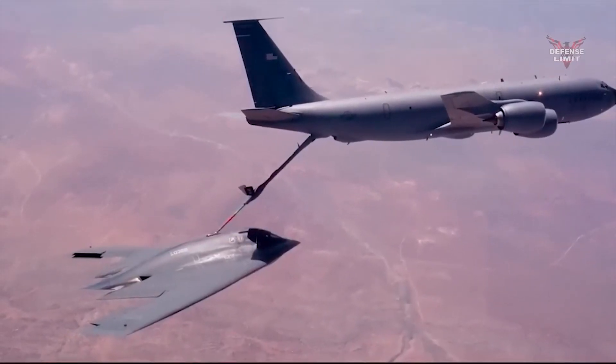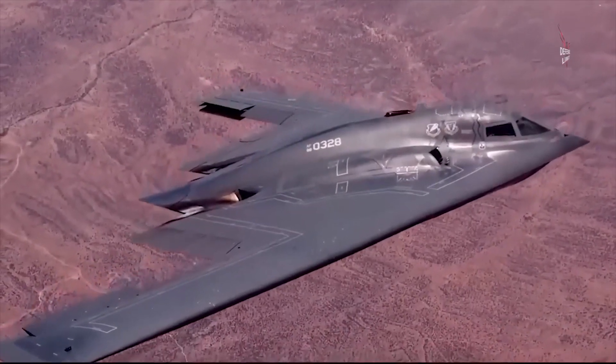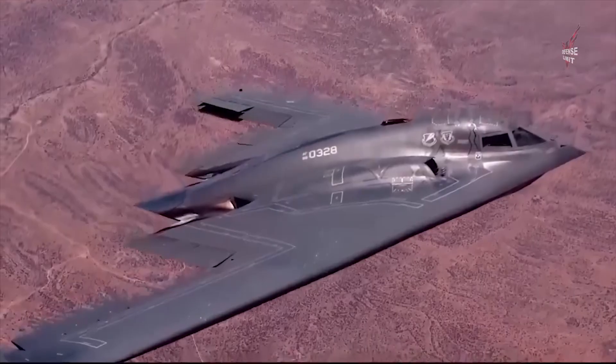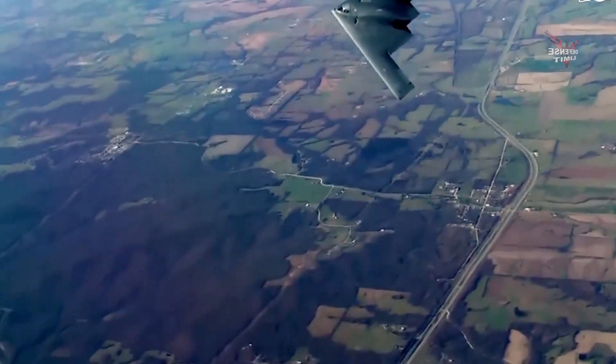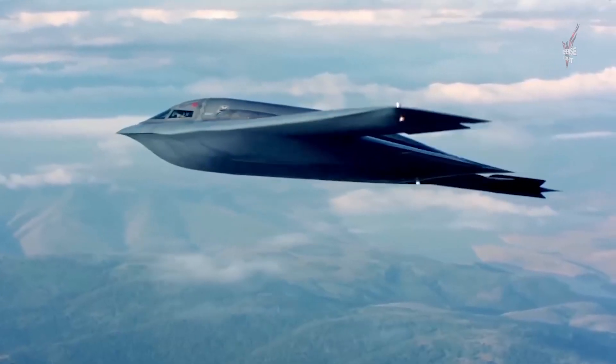By launching this process, the U.S. Air Force demonstrated its determination to continue to develop and adopt advanced technologies to maintain their air superiority. The $2 billion stealth aircraft will become an important asset to U.S. air defense capabilities and a symbol of the country's innovation and technological excellence.